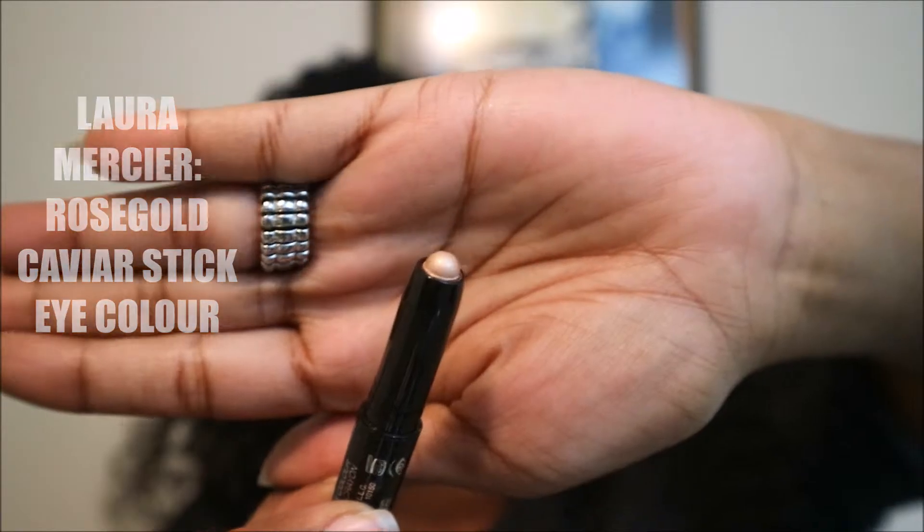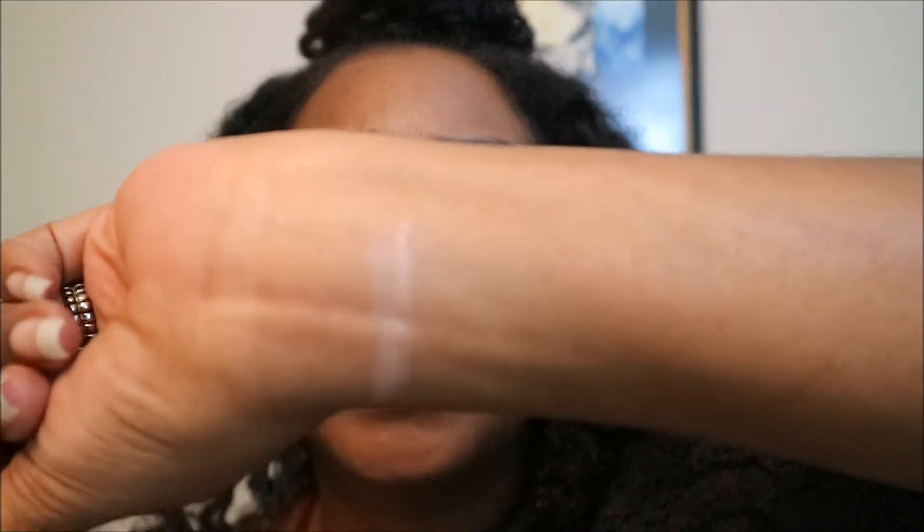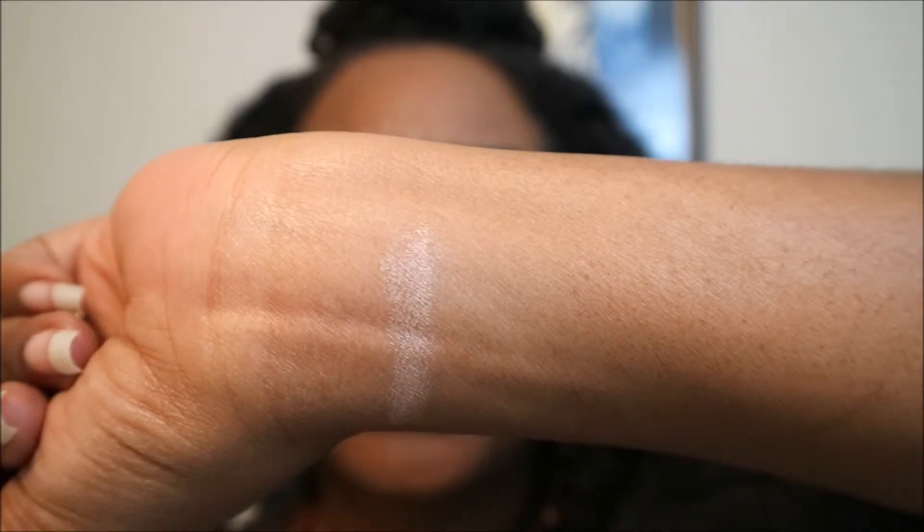Next in my Sephora Play Box for November is the rose gold Laura Mercier. I thought it was a lip gloss, but this is actually a rose gold Caviar Stick Eye Color. You see that rose gold color? It's very pretty. Let's see how it swatches — and it swatches very beautifully. You can see it's light but it does have a bit of shimmer and sparkle there. It's gorgeous. I really like that.